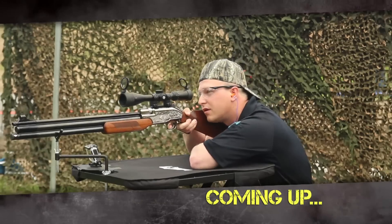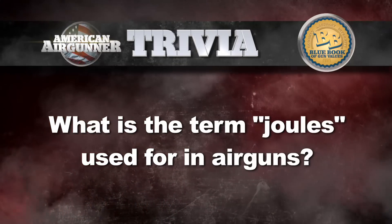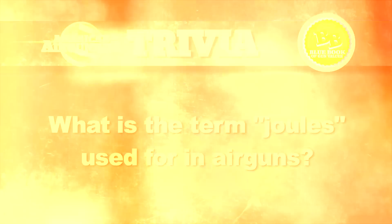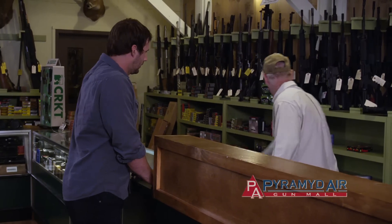Stay tuned, because coming up later in the show it's our second Air Gunner Challenge, and this challenge has a little bit of a bang. It's time for our American Air Gunner Trivia, brought to you this year by our friends at Blue Book Publishers.